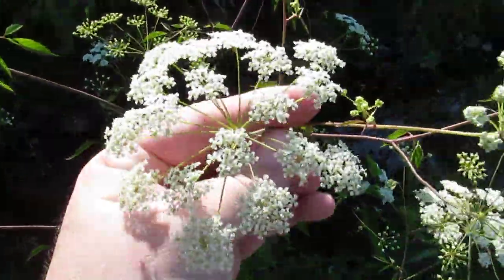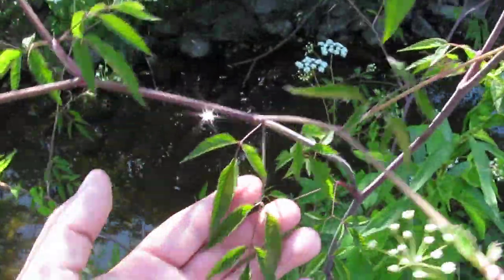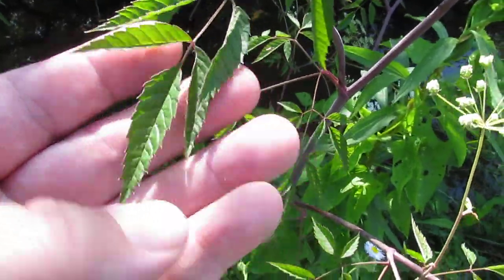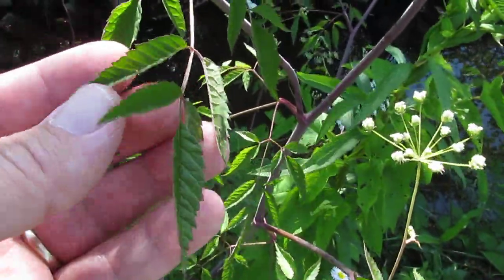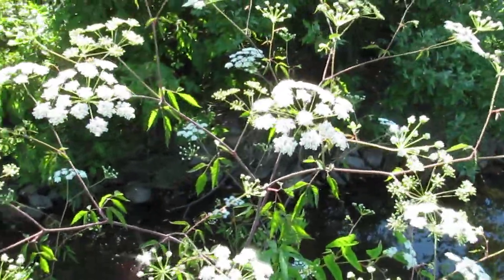Here's a close-up of the flower. The leaves are sharply toothed — that's one of the things that defines water hemlock.